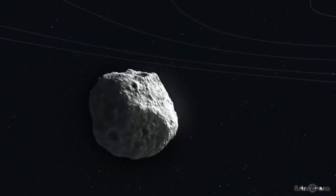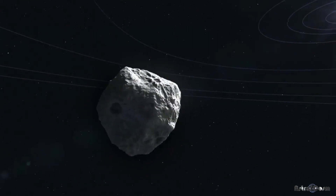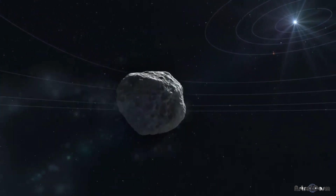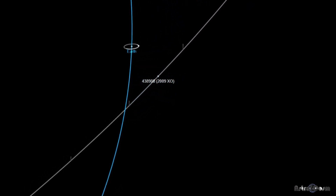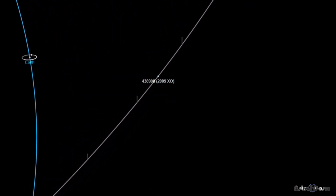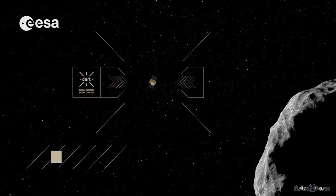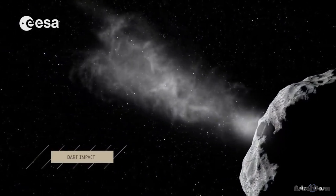At the Johns Hopkins University Applied Physics Laboratory, a team of experts from NASA's Planetary Defense Coordination Office is working diligently to find and characterize space objects like asteroids that travel near Earth's orbit. They are also working to develop and test novel planetary defense strategies, starting with the Double Asteroid Redirection Test, also known as DART.